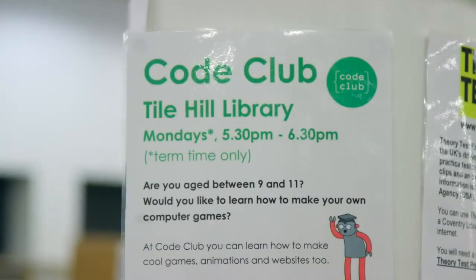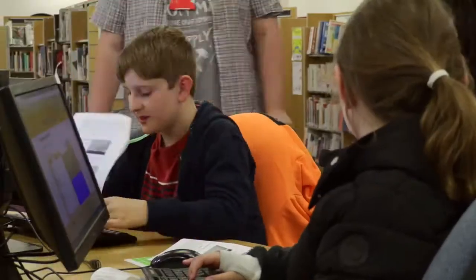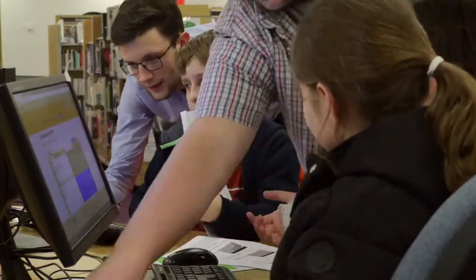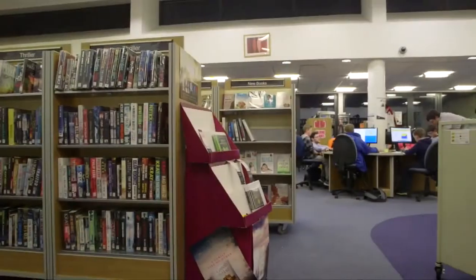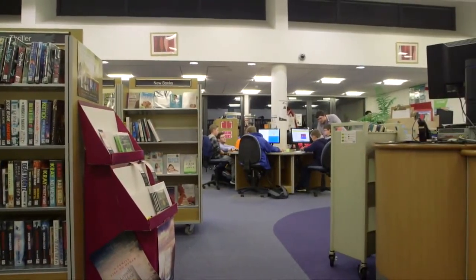Co-Club UK is a nationwide network of volunteers and educators who run free coding clubs for young people aged 9 to 13. At Tile Hill Library, they run an after-school Co-Club for one hour each week with the help of volunteers from the local area.